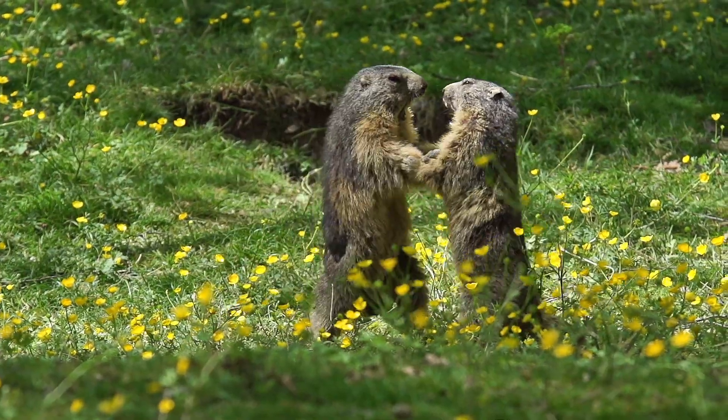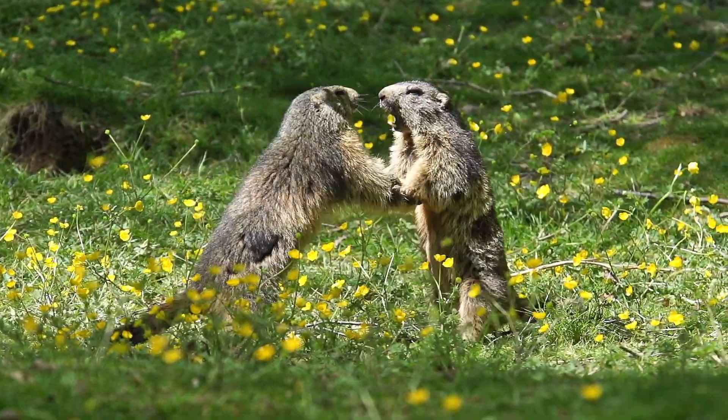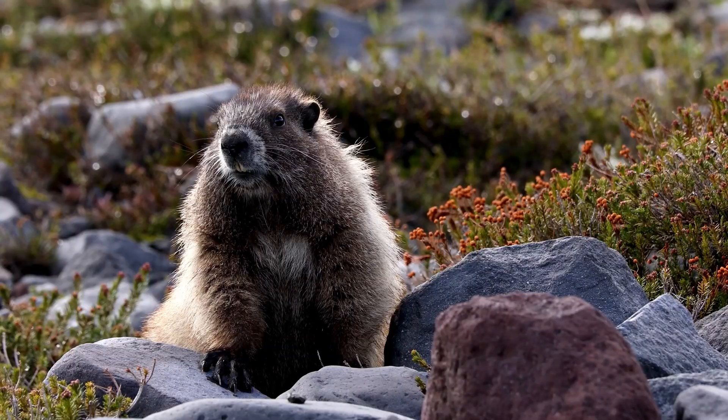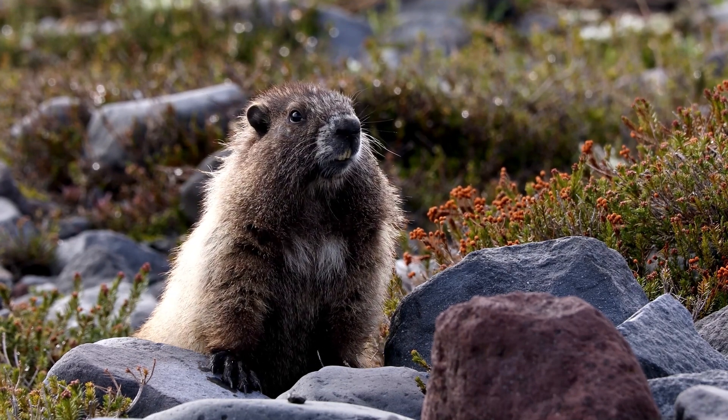While many marmot species are stable, some face serious threats from habitat loss, climate change, and hunting. For example, the Vancouver Island marmot is one of the most endangered mammals in the world. Conservation programs have been vital in bringing its numbers back from the brink.